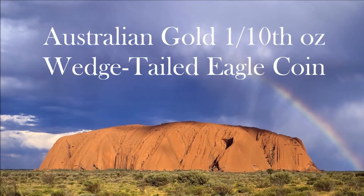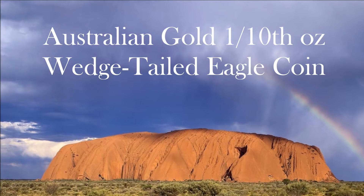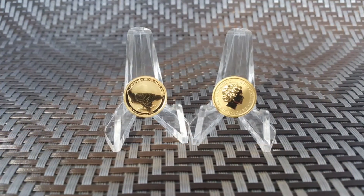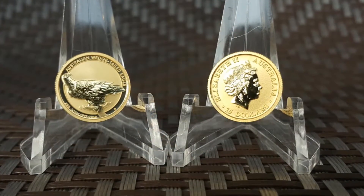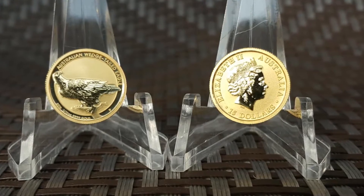The legendary coin designer John Mercanti joined together with the Perth Mint to create the next great legendary coin series. Introducing the 2016 Australian one-tenth ounce gold wedge-tailed eagle — the very first year for gold wedge-tailed eagle coins to be offered in the one-tenth ounce size.